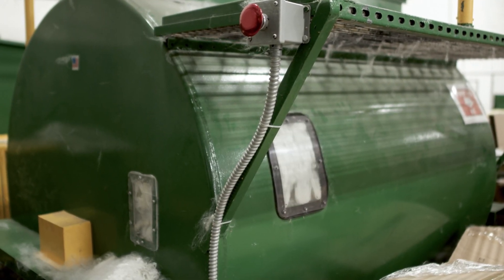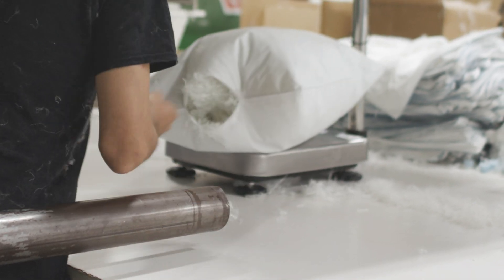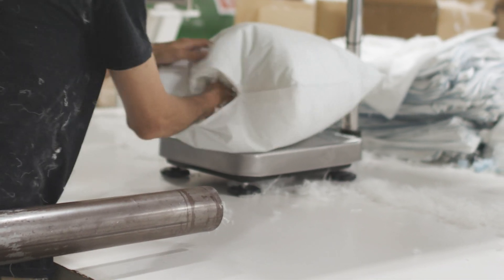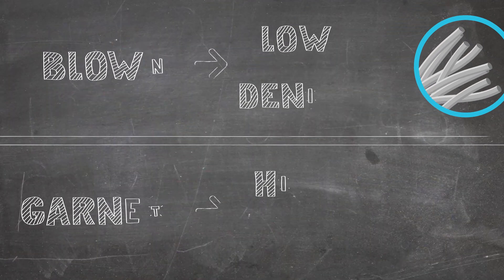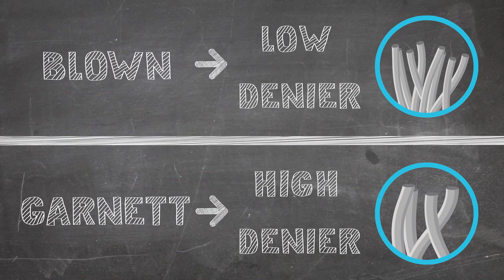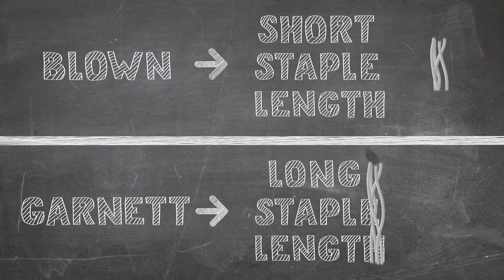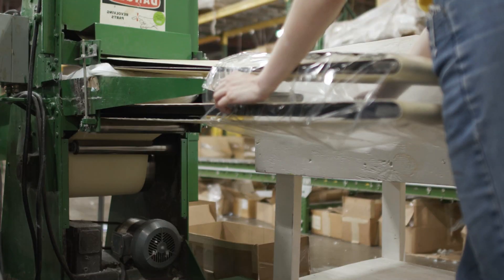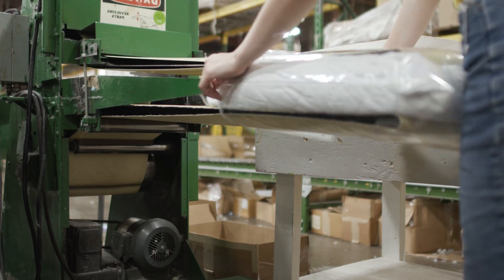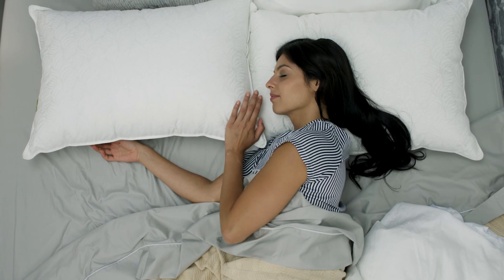Blown pillows feature open fibers that are air-blown directly into the pillow shell. Unlike fibers in garnet pillows, the blown fibers feature a lower denier and a shorter staple length. This results in a soft, silky, and slick-feeling fiber strand that is designed to mimic the feel of lofty down fill.